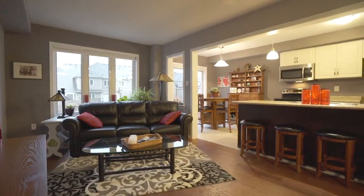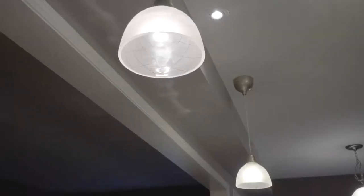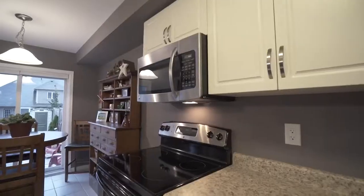The kitchen offers rich cabinetry with additional pantry space to keep you organized. All appliances are included in the sale of this home.